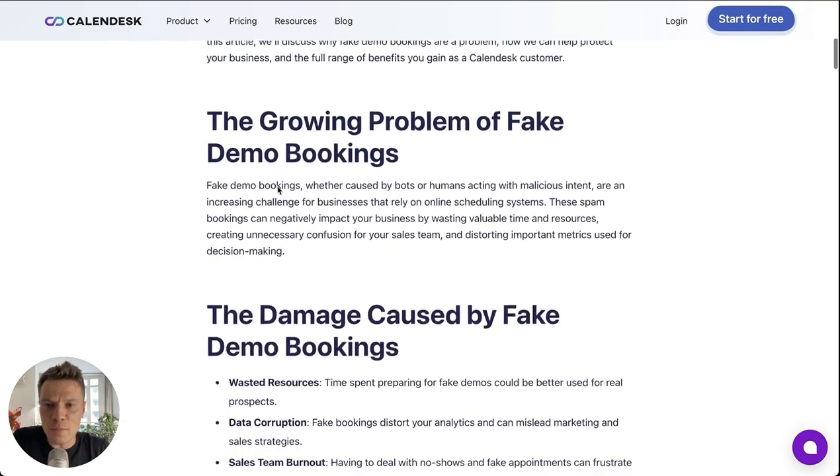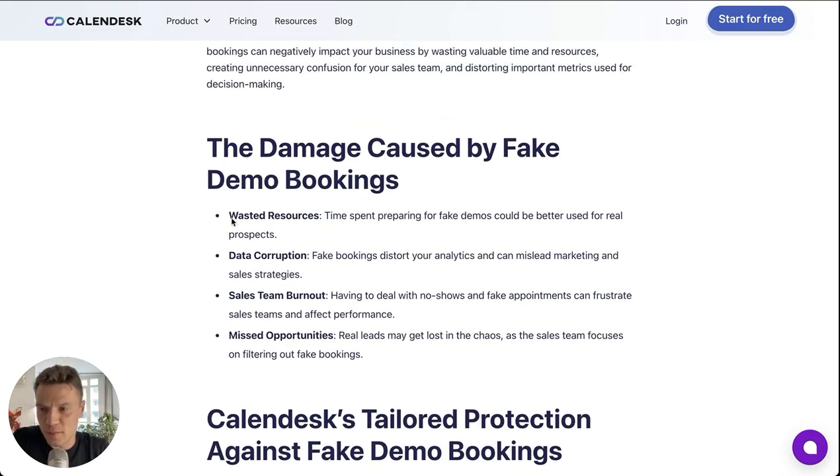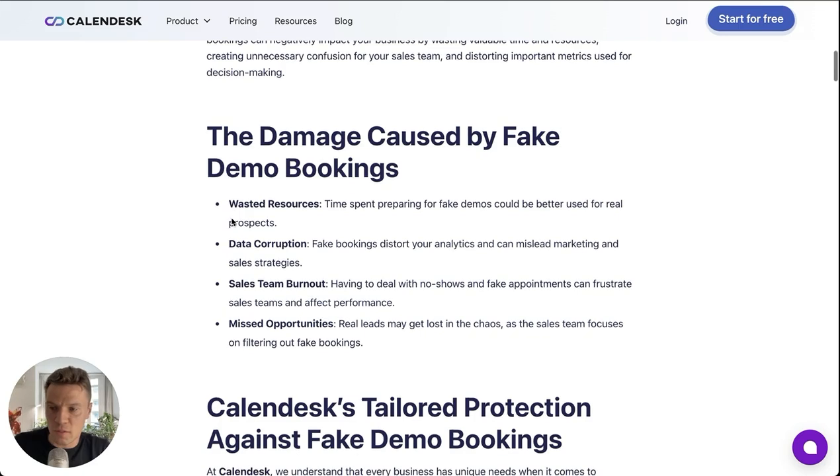But let's start with a simple question: why are fake demo bookings a problem? Well, they waste resources. Time spent on fake bookings could be used for your real clients. Data corruption is another very important reason.